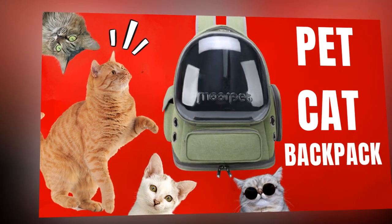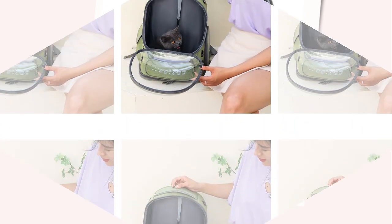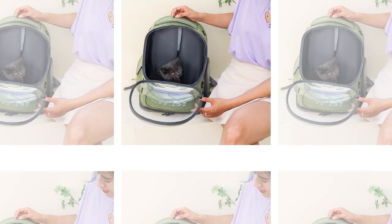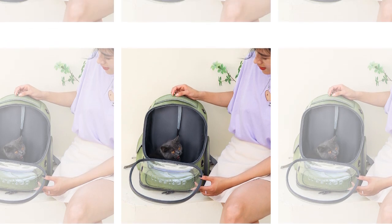4. Hygienic and Easy to Clean: The backpack includes a detachable bottom mat that is easy to clean. Maintaining hygiene is essential for your pet's health, and this feature ensures that the backpack remains sanitary after each use. The durable materials used in the bag's construction further enhance its longevity and cleanliness.